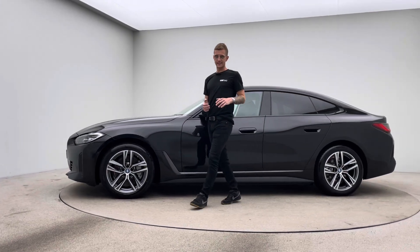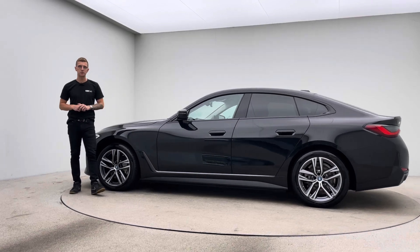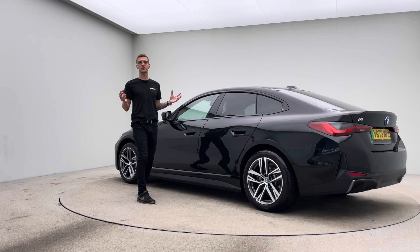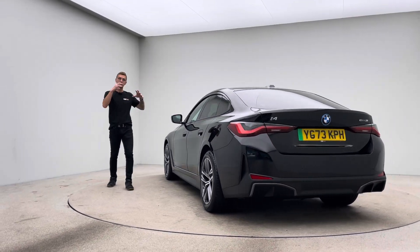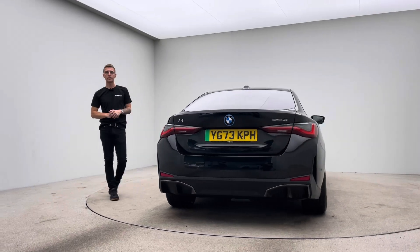Hello and welcome to Car360. My name is Ross and this is a short video presentation on the lovely BMW i4. This vehicle prepped in-house at Car360 now sits in our photo studio ready for sale. In the video I'll point out a little bit about the car and what to expect condition-wise, and also how we operate as a business.